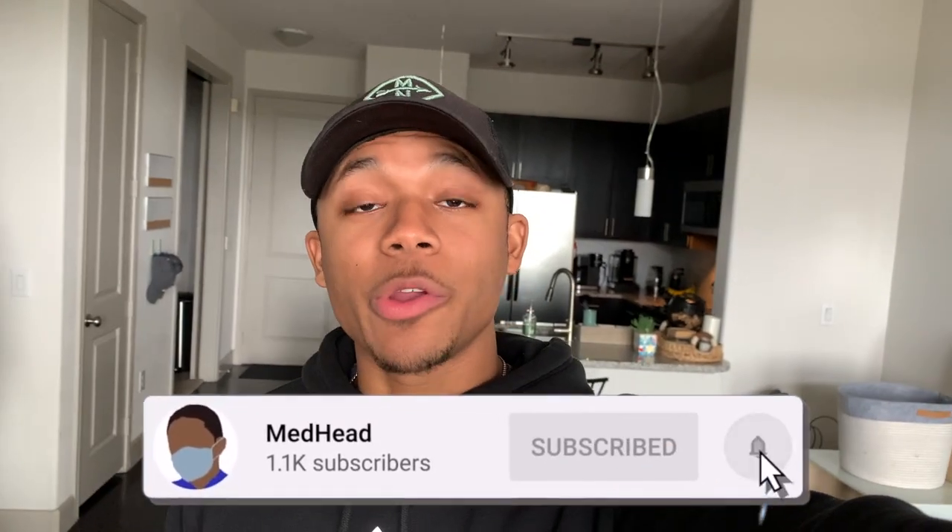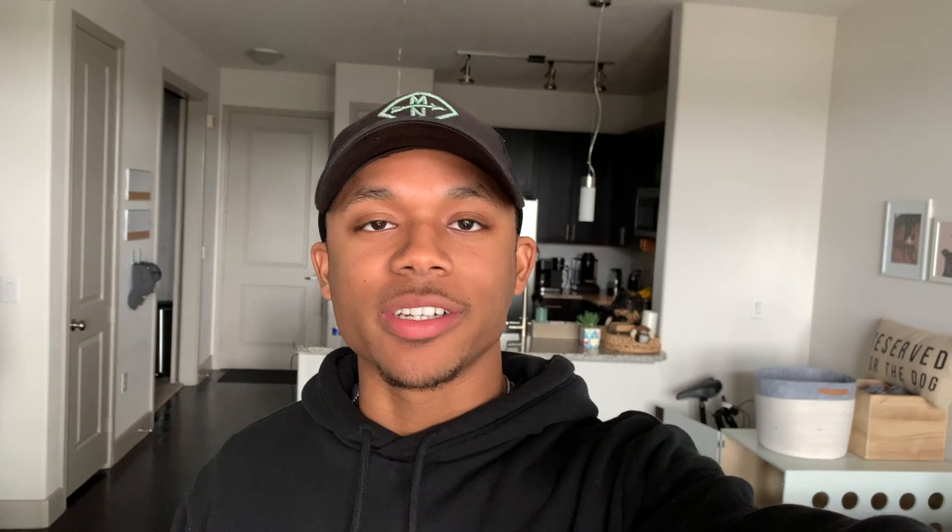Hello everybody, it is Tuesday and we have a pretty normal day today. Tomorrow we have a clinical skills session, but today we're going to try to get a lot done with school since tomorrow is very busy with the clinic skill sessions and PBL. Hopefully I can push a little bit more today.